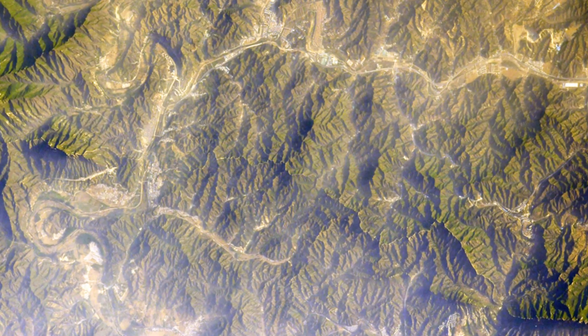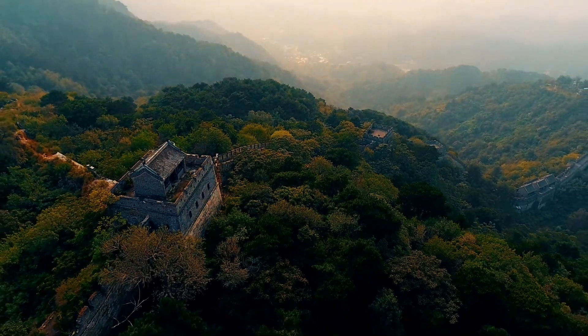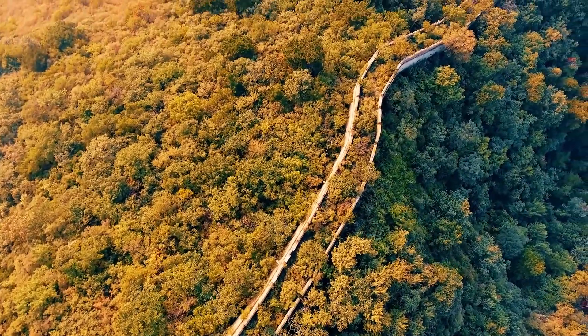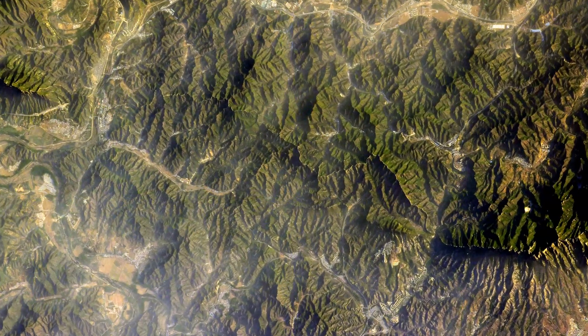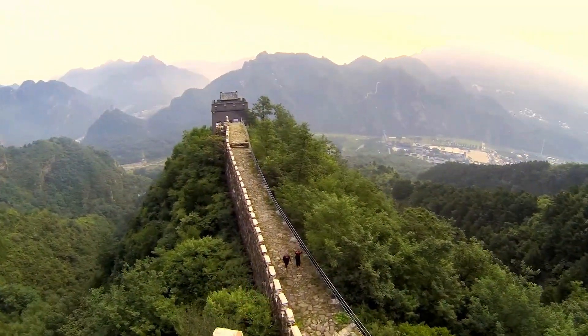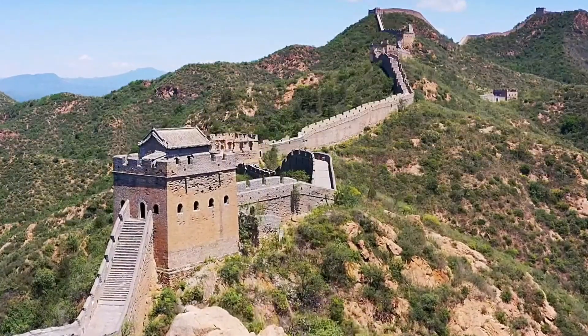Imagine gazing down at Earth from the vastness of space and spotting a man-made structure so immense it rivals the visibility of natural landmarks. This marvel of human engineering, akin to the Great Wall of China, isn't just a testament to our ancestors' ingenuity — it's a modern feat visible from space. What is this colossal structure? Stick around to find out as we first explore the mystery behind the massive wall in China.